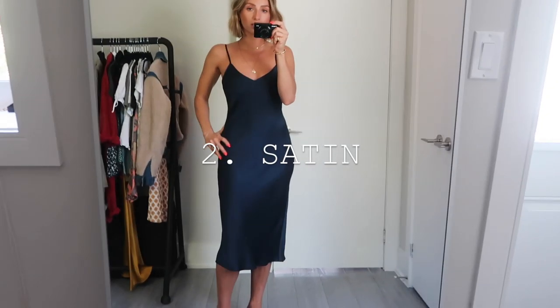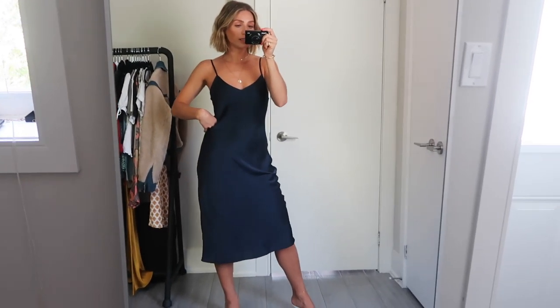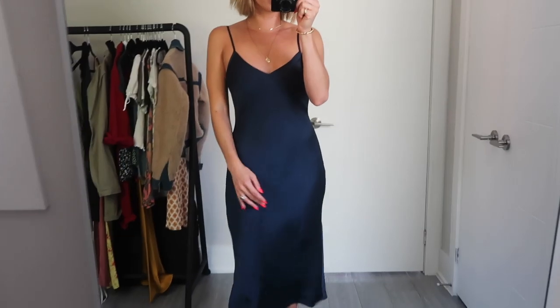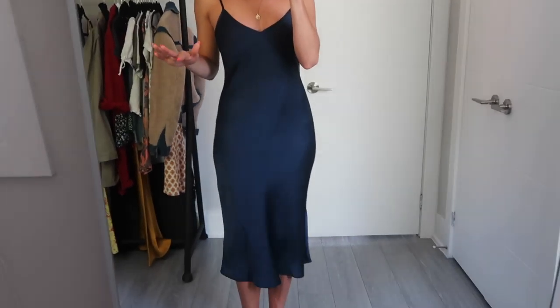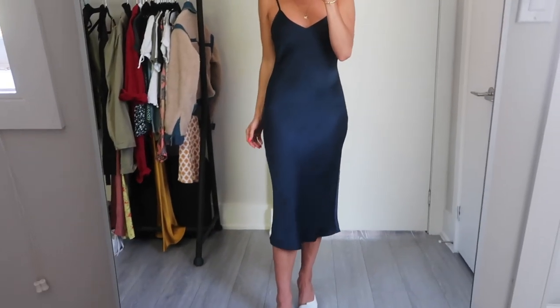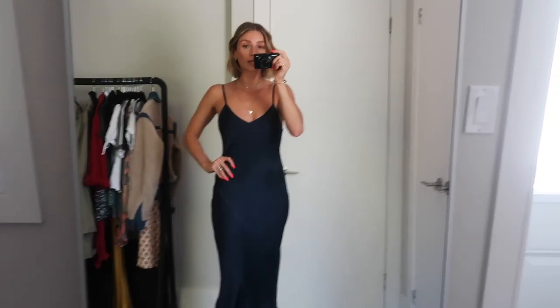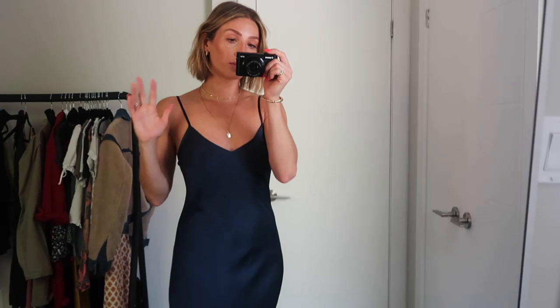Another trend is the satin slip dress — basically any kind of satin pieces in general. I really like a slip dress or a lingerie-inspired top. This one is from Marizia. It's super flattering, cut on a bias, and one of the better slip dresses I've found. I love the navy color. They come out with new colors every season, so there are always options. You can wear this now, put on a big chunky knit later on, wear it with boots, or layer a chunky knit, a coat, and a scarf. Works really well.